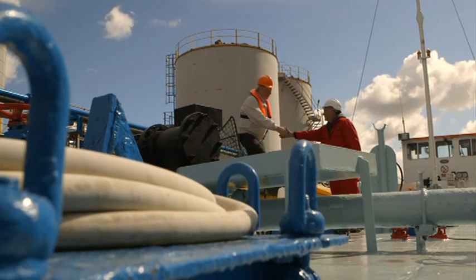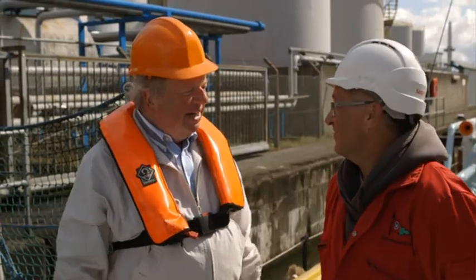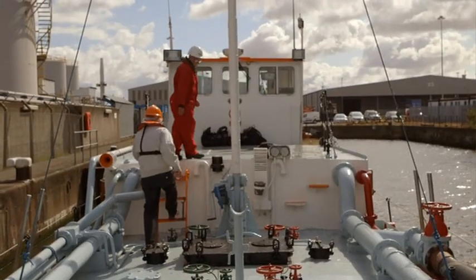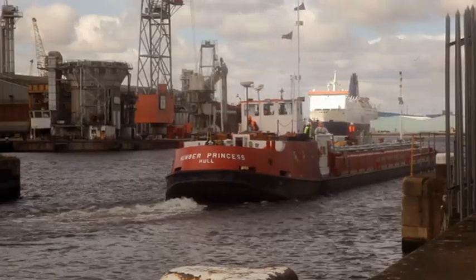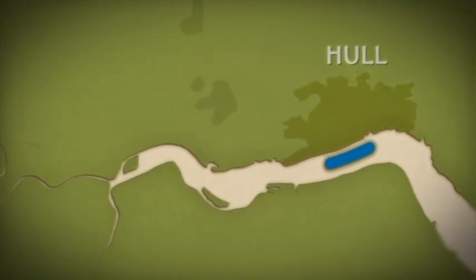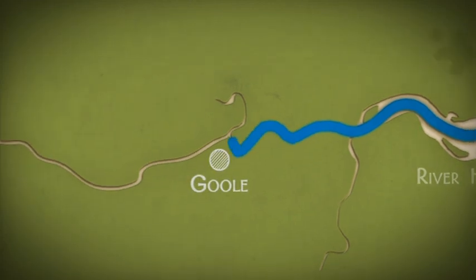Skipper Duane Ball will be taking me over 30 miles on his 200-foot long barge from Hull Docks, down along the river Humber, beneath the Humber Bridge, and on to the inland port of Goole.